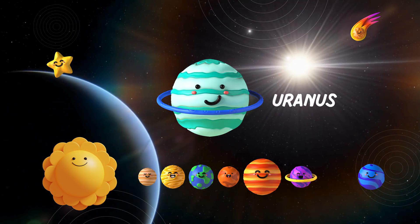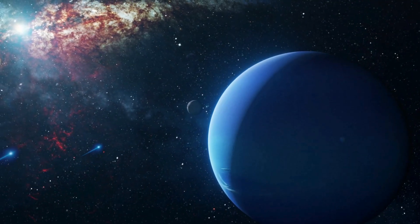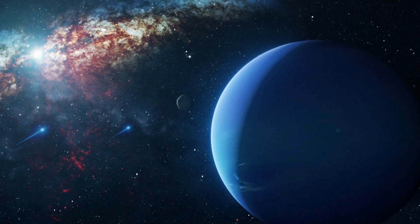Our final destination, Neptune! This distant ice giant is known for its deep blue color and powerful winds! Neptune is a mysterious and fascinating world at the edge of our solar system!